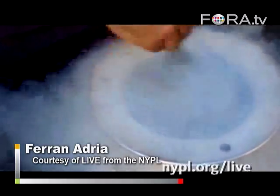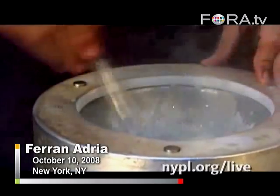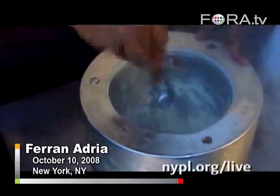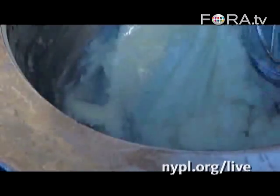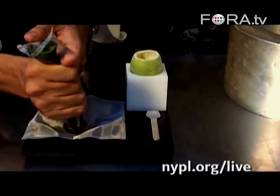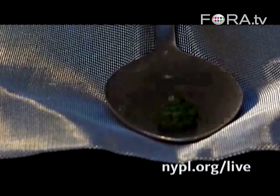Alcohol doesn't freeze in our conventional freezer. However, at minus 196 degrees — which is the temperature of liquid nitrogen — this will allow you to make a sorbet. In this case, we're seeing a caipirinha sorbet, with a lot of alcohol, as you would find in a caipirinha. And this allows you to create this sorbet.